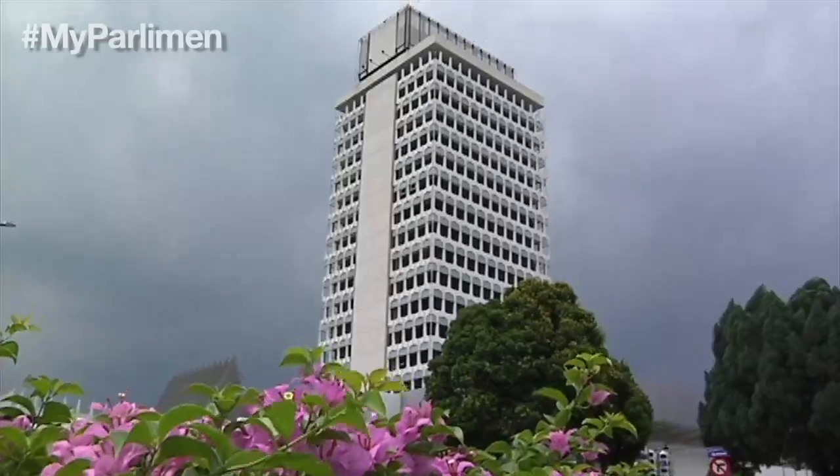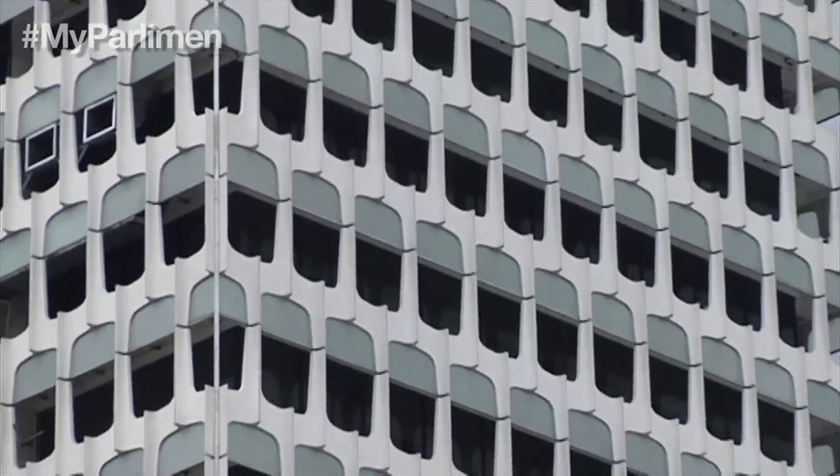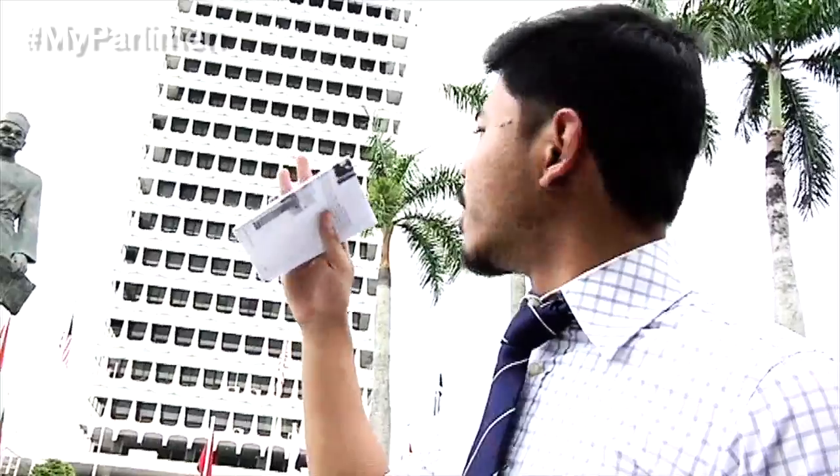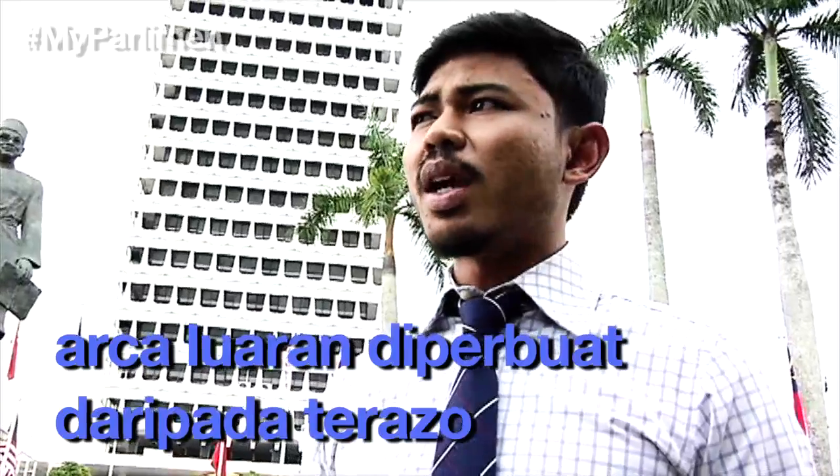Behind me is the Parliament Tower, called Blok Menara. The design features a few triangular shapes at the top which form a pinnacle. On the exterior of the building, there is a representation of pineapples made out of terrazzo.